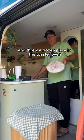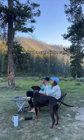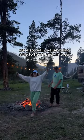For dinner we kept it simple and threw a frozen pizza in the toaster oven, and this was one of our favorite nights of our trip so far. We had a cute little camp, no mosquitoes.